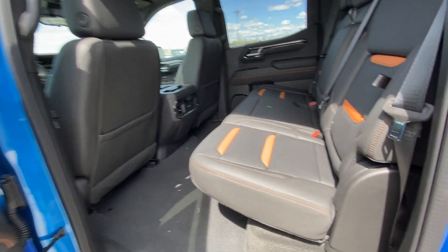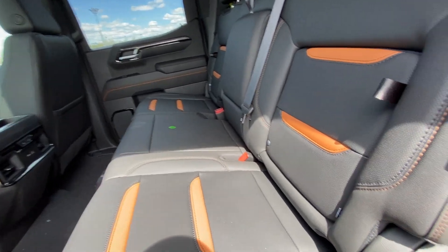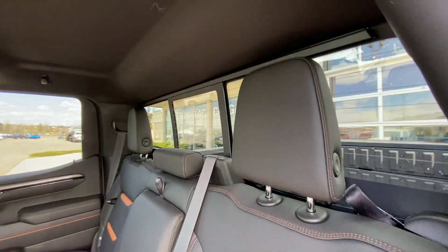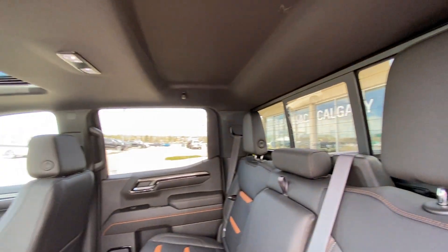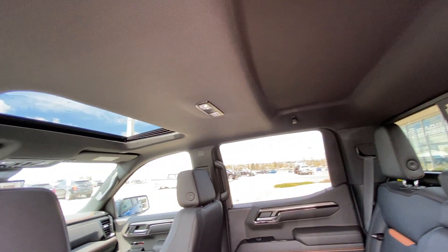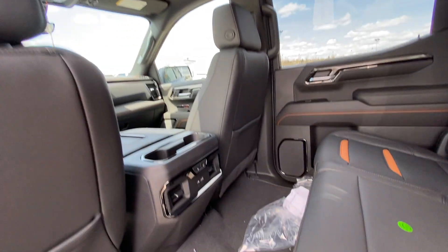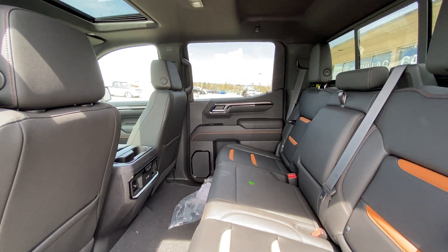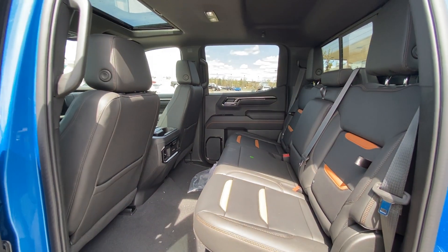Jumping into the interior here in the second row, we have a leather 60/40 split. Both end seats are heated and car seat ready, with end seat storage as well. We do have a sliding rear window with extra headroom over top, LED lighting, and a single pane sunroof. There are heated seat controls and dual USB ports for the back passengers in the crew cab Sierra.